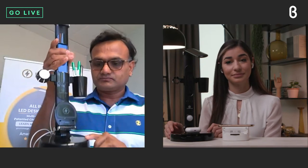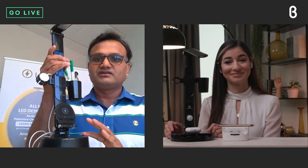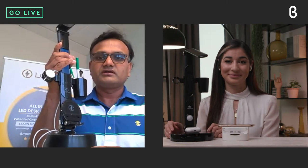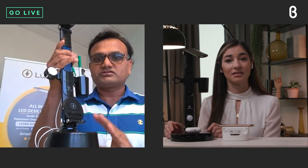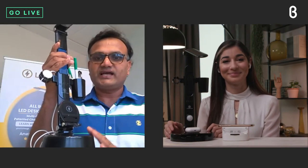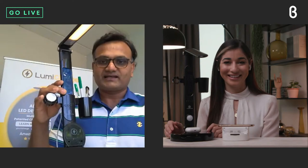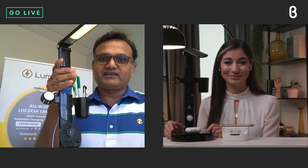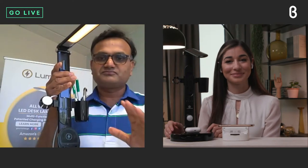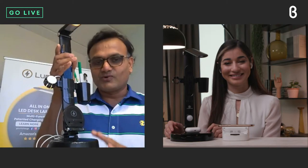With just one touch of a button you can transfer a call to the speaker and have a conference call through it. You can also pair this with your Alexa or Google and make it your default speaker, so you can play Amazon Music, Google Music, or anything you have through it as well. We created the T2W for those who love music while they work. The LumiCharge 2 is for focused, distraction-free work, while the T2W adds conference calls, music, and keeps your phones charged.